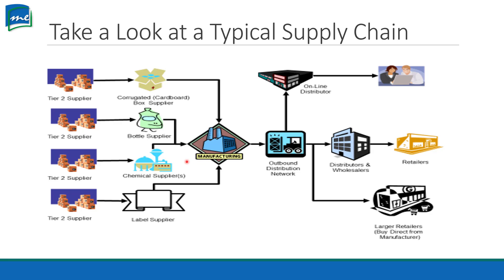We want to know what's in the bottle, so we need a label to go on the bottle. We have our label supplier, who has their supplier, who has their supplier. And then for easy shipment, we put them in a box. So we have a cardboard box supplier, who has their supplier and their supplier.